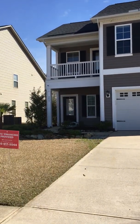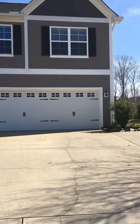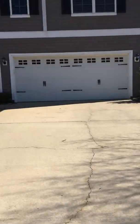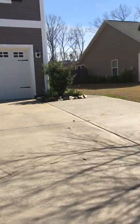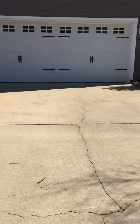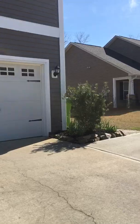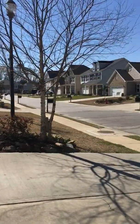Hey guys, I am at 953 Stradley Lane in Westcott Ridge. There's a wider driveway here and a two-car garage. Let's take a look at the surrounding area.